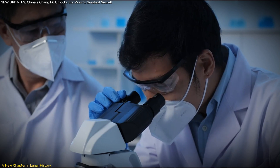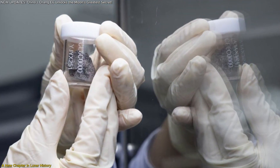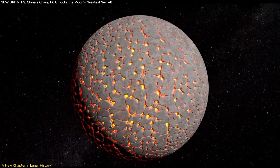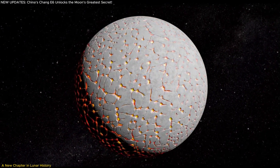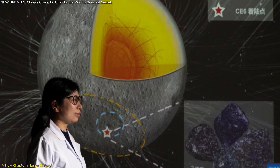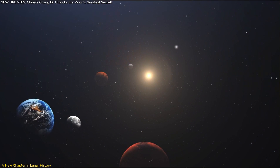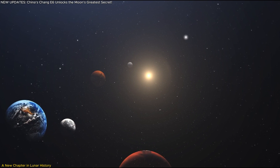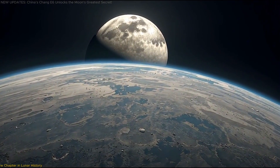The results? Groundbreaking. These samples confirmed that the entire moon — not just parts of it — was once a fiery, molten world, reshaping what we know about its history. How did scientists reach this conclusion, and why is this discovery so important for space exploration and planetary science? Let's dive into the fascinating details.